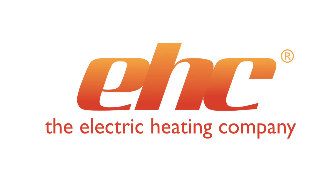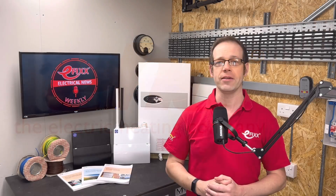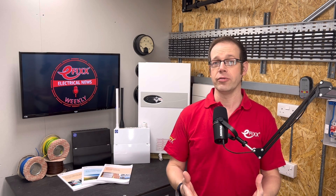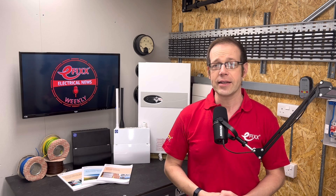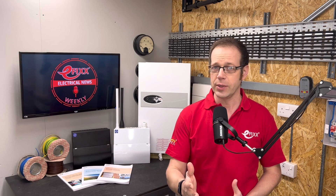Welcome to Electrical News Weekly in association with the Electric Heating Company. Whether you're listening in the van, on-site or down at the wholesale counter, I'm Joe Robinson and I've been through the best of the electrical industry news to save you the trouble. And as always, if you think you've spotted the two words that I've been challenged to slip into this week's show, comment with them below for the chance to win a prize.